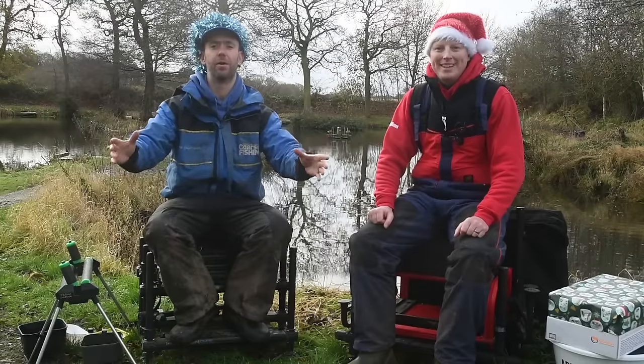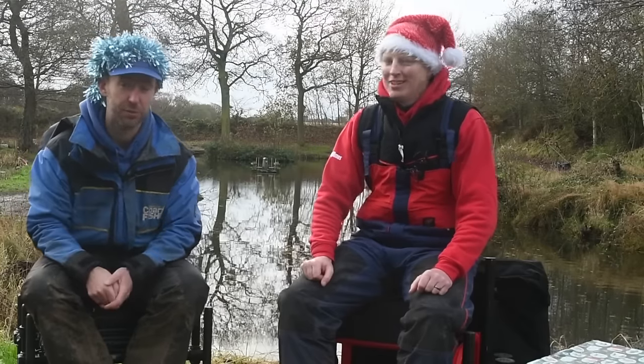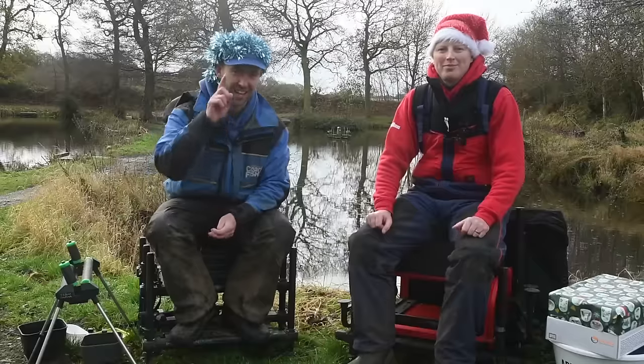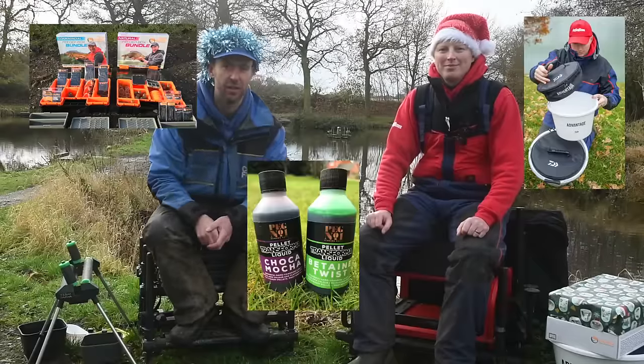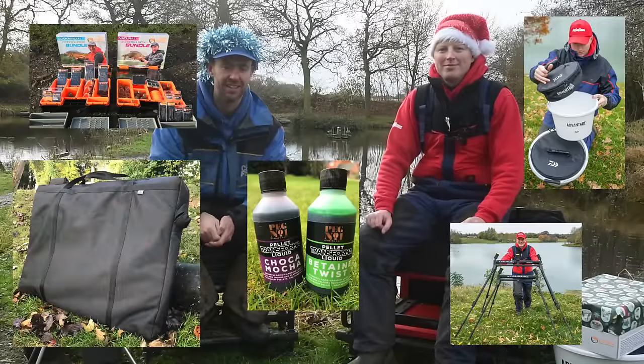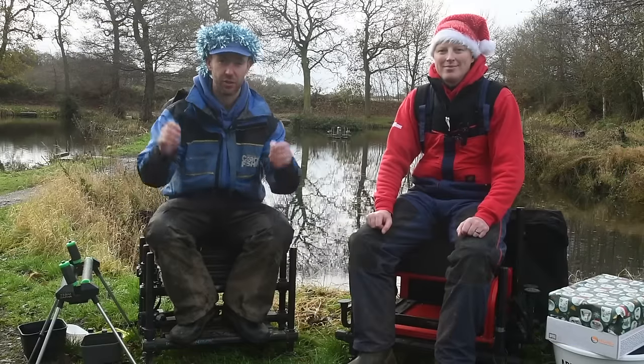Ho ho ho and welcome to a festive edition of Tackle Talk. If you've got your Christmas list ready, get the Tipp-Ex out because we've got five brand new items of tackle that you may just want to add to the list to send to Santa. So sit back, relax, and enjoy this special.